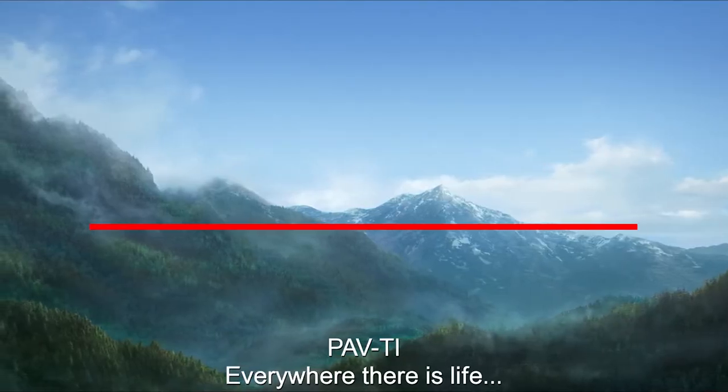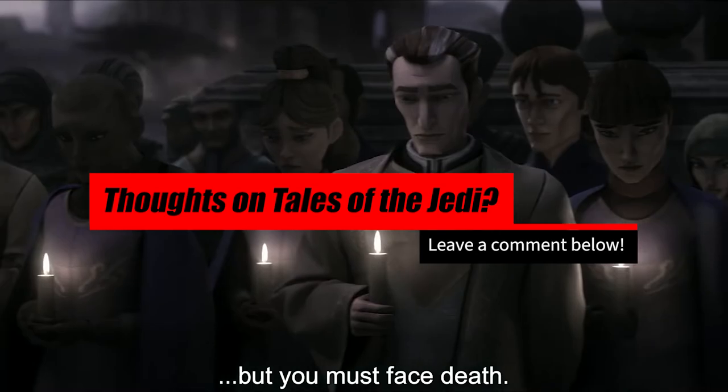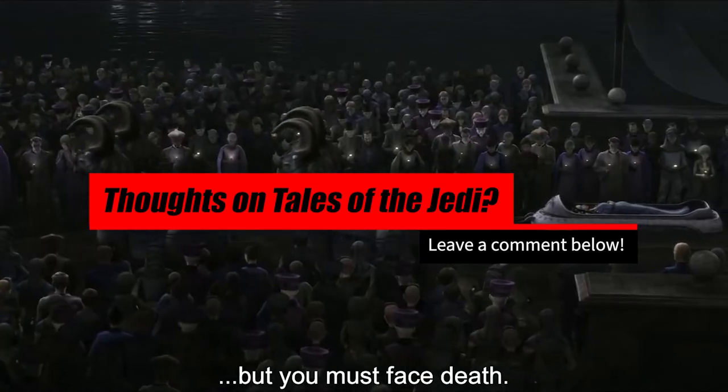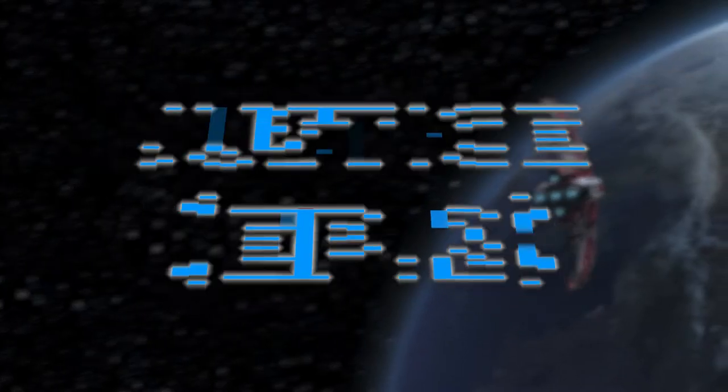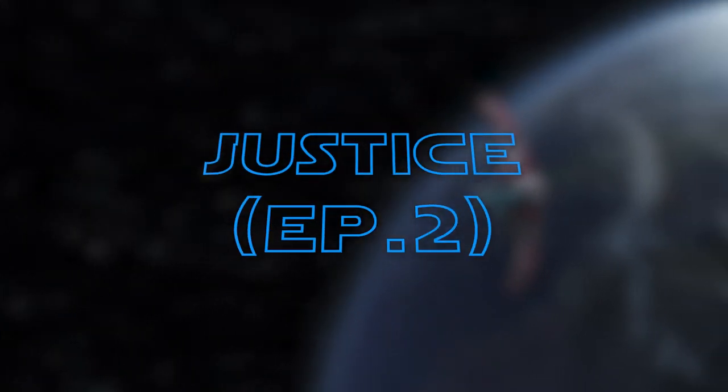Without touching on spoilers, those are my overall thoughts and first impressions, but what are yours? Sound off in the comments below. Now shifting gears into spoiler territory. If you have not yet seen Tales of the Jedi, this is where you click off and come back later. Let's get into episode 2, Justice.